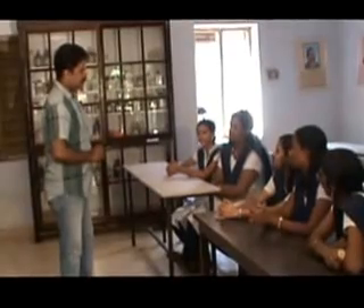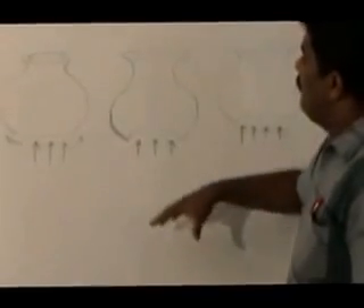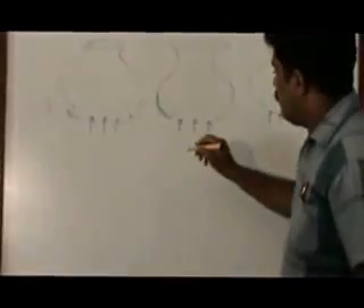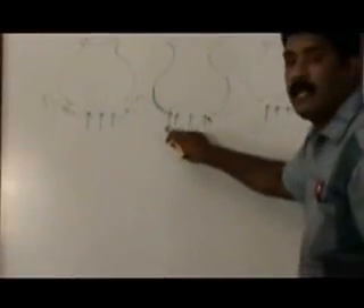Our science teacher arranged a new workshop for us. Oh, it was so interesting and thought-provoking! We learned that the bottom shape of the vessel is very important in blocking the flames and increasing efficiency.